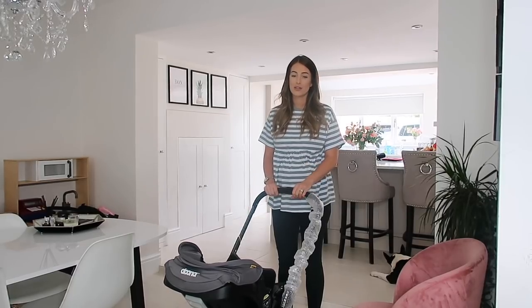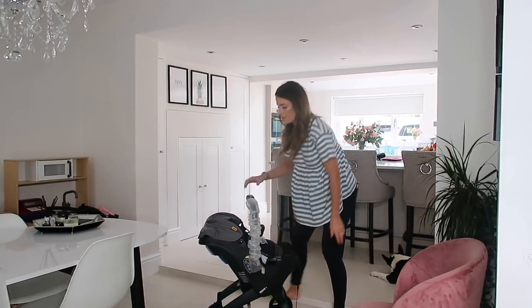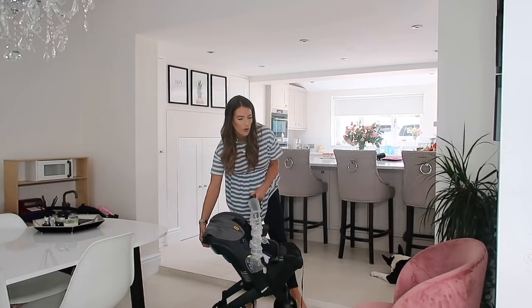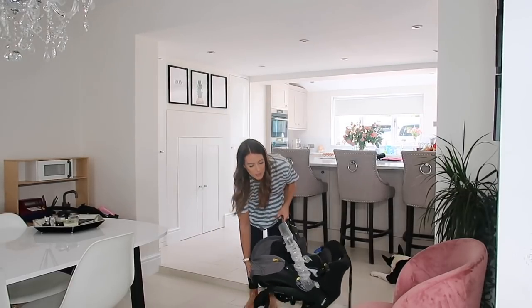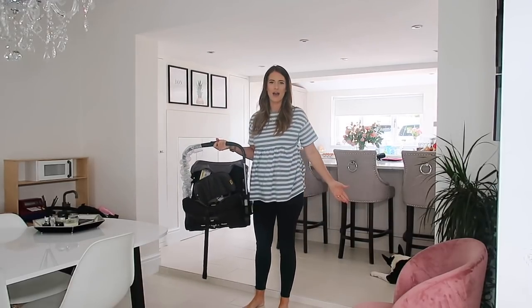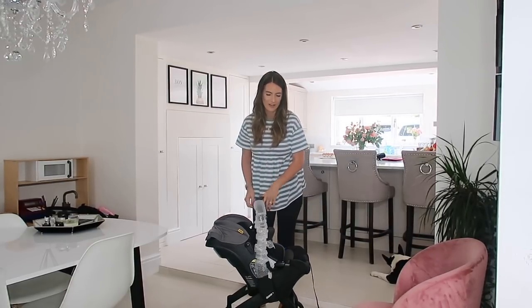I'm so excited to use this. I'm just going to show you how easy it is to fold down. You have to put the handle over here and then there's a little catch on the back. I put my foot in front of the wheel and push them in. How quick was that? It's amazing.